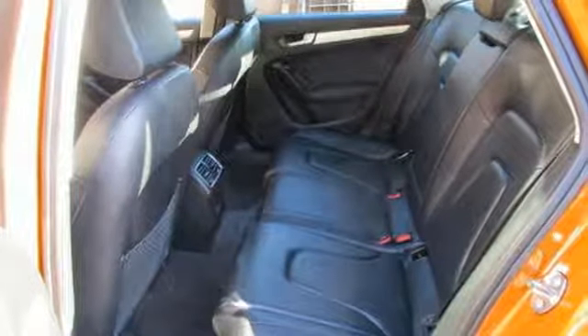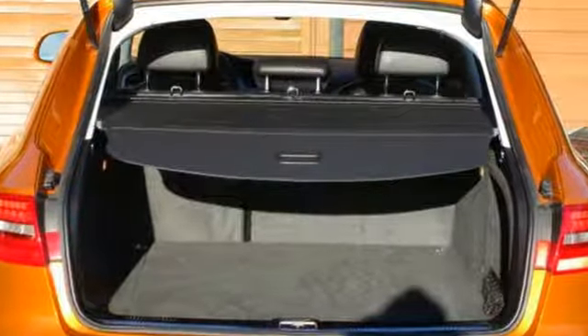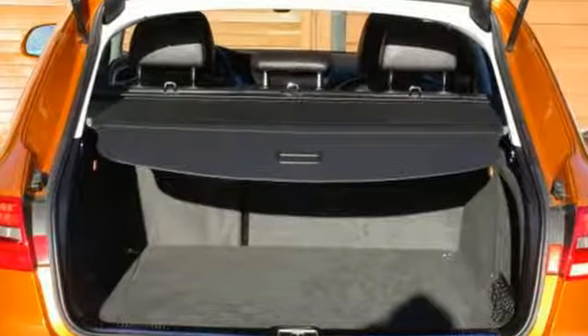Car and Driver explains: the cabin is well turned out as you'd expect — a veritable festival of high buck materials screwed together with the precision of, well, an Audi.